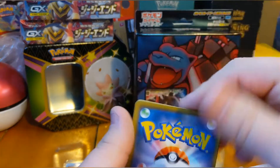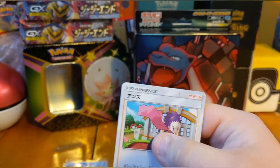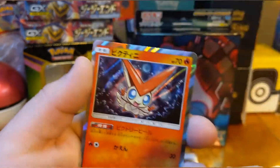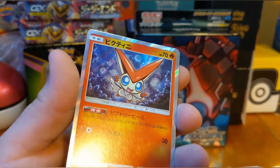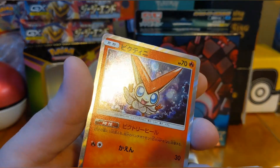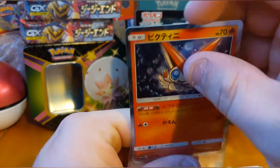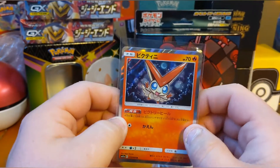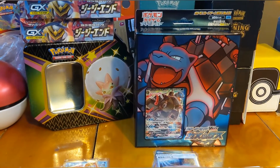Another Remix Bout: trainer card, Wailmer, Heracross — I really like him — Stufful, and a holographic Victini! A rare little Victini. I just like how these holographics look compared to the American versions. I like the classic base set with the holo in the center, don't get me wrong, but these just look so cool.